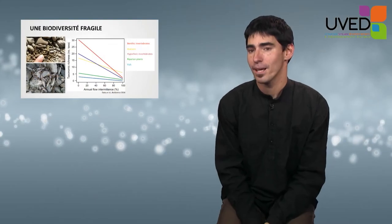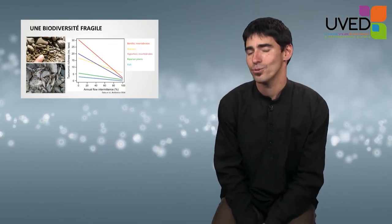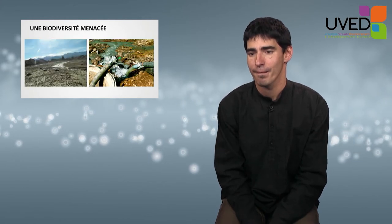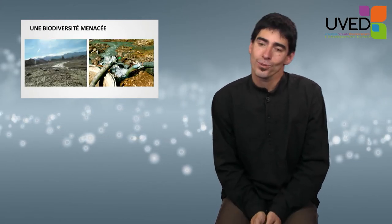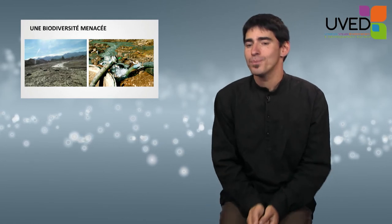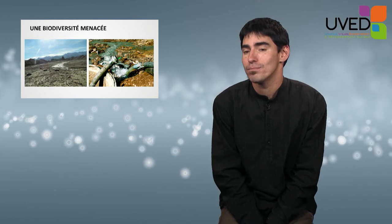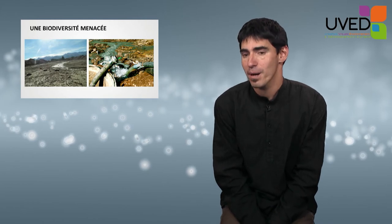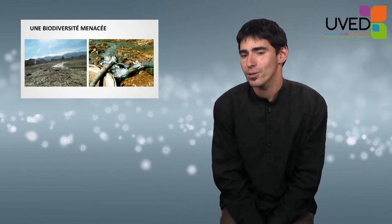Every action that changes the natural drying-out period in a river will have consequences on biodiversity. Because these systems are often perceived as useless or anecdotal, they are not covered by legislation or water management policies in most countries, and therefore they are deteriorated by man.